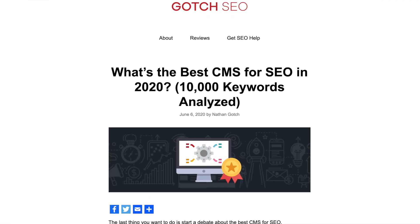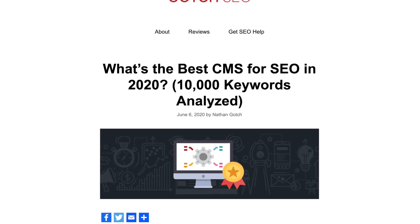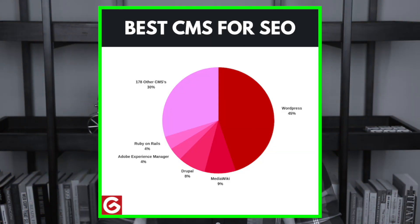The first question you might have is: why should you even use WordPress for SEO in the first place? WordPress has been proven to be the best content management system for SEO performance. My team and I studied 10,000 keywords to see what CMS is best for SEO, and we found that 45% of the ranking results are using WordPress.